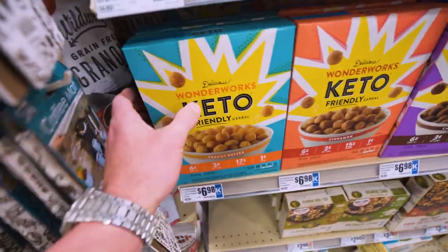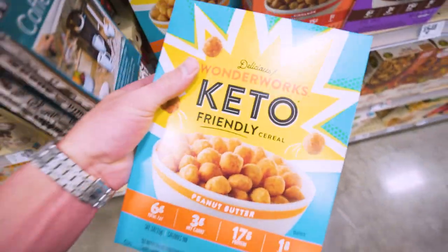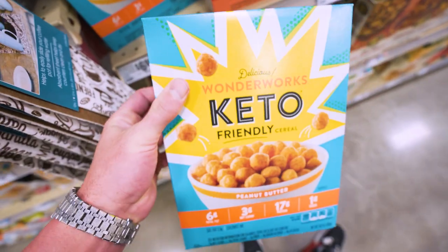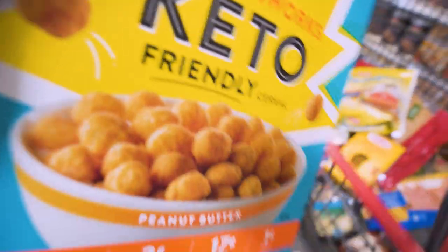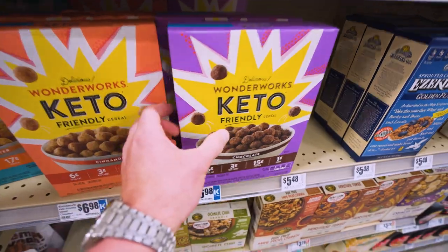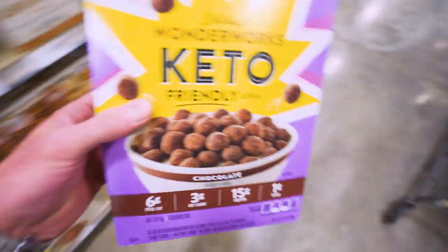Something I love if I'm in a pinch — I found this keto cereal here, this Wonderworks brand. It's 160 calories a serving but 70 grams of protein. Pair this with the unsweetened almond milk and some zero-calorie sweetener and you've got a quick, easy meal with some protein in it. While I'm here, I'll also get a box of the chocolate flavor as well.